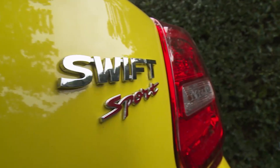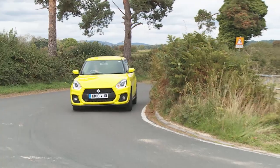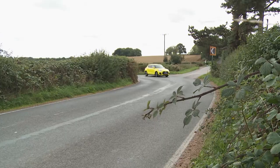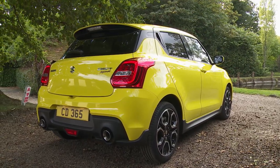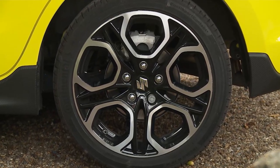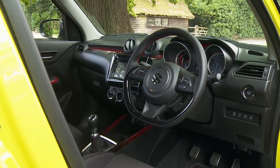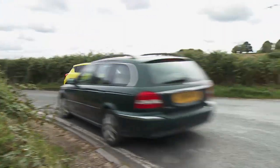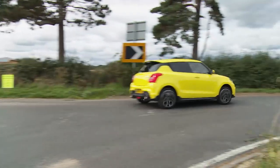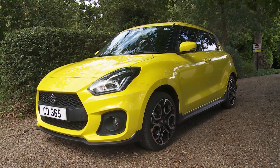The Suzuki Swift Sport has long been a car embraced by serious drivers who know a great handling hot hatch when they see it. Though not especially powerful, it's agile, responsive and brilliant fun for not a lot of money. Few potential buyers know this, so the idea with this third-generation model is to widen its appeal with a smarter interior, lower running costs, a little more grunt and even sharper handling. It'll still be a well-kept secret in this segment, but one loyal buyers will enjoy hugely.